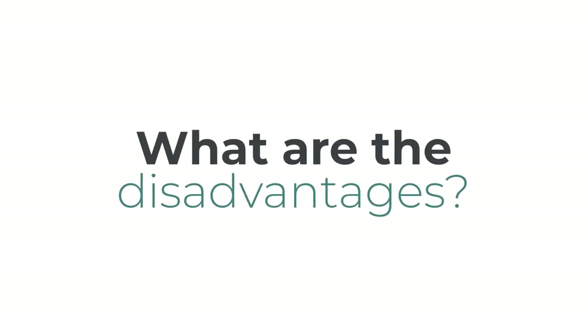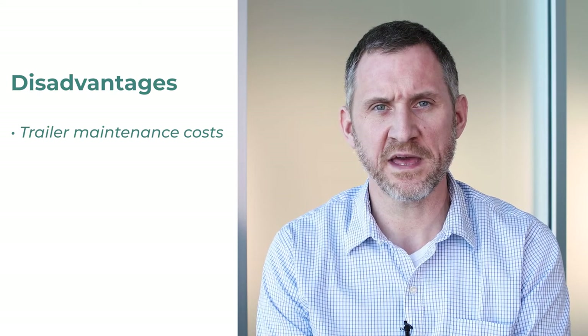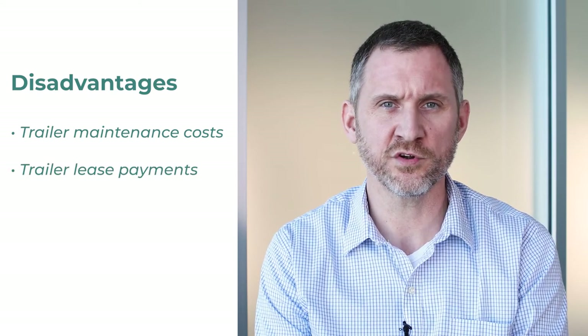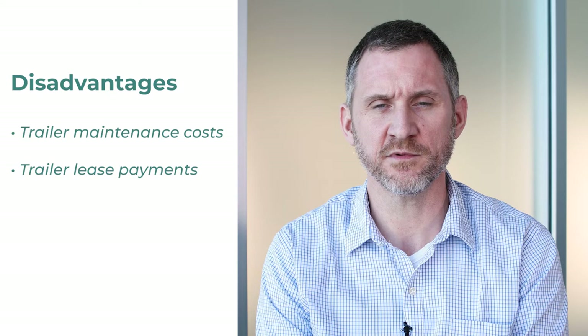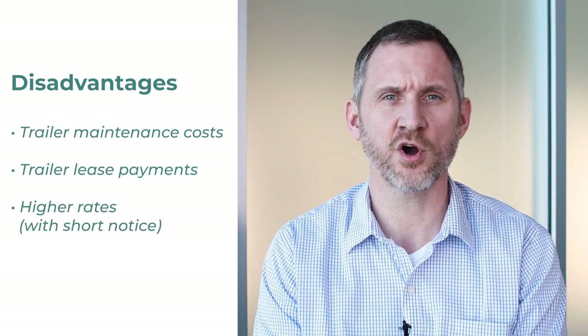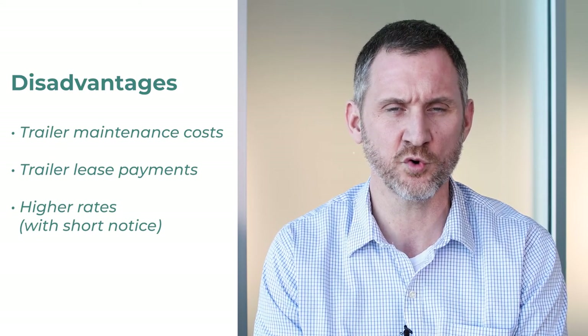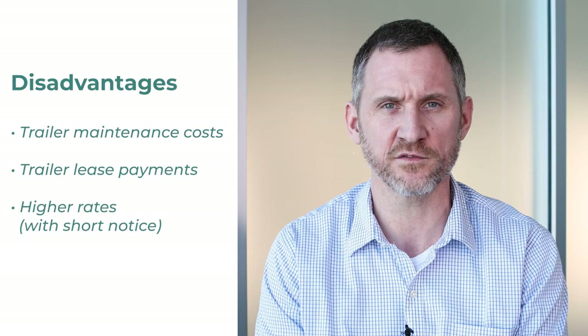What are the disadvantages of power-only trucking? Obviously, if you own trailers you have to service and maintain them, so there's added cost to that — or if you're leasing trailers, there are going to be lease payments that need to be made. As with other forms of transportation, there could be additional costs with short notice, but you might feel it a little bit more with power-only just because there could be fewer providers in your area that offer that service.